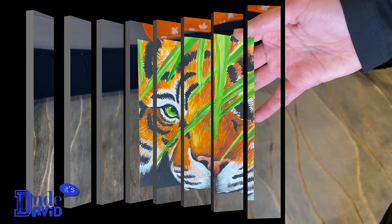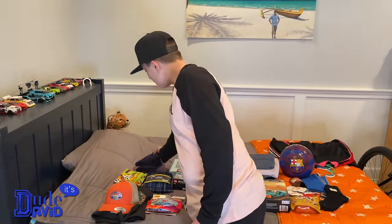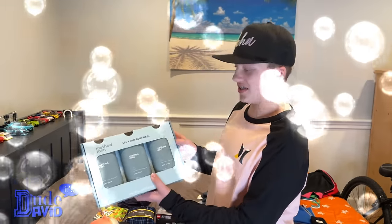I still can't believe how good she is at painting — she's like a professional. Check out the details on this. I'm gonna have to hurry and get a frame for it because it's amazing. I also got a hand towel, nice and thick, and about 20 pounds of body wash.